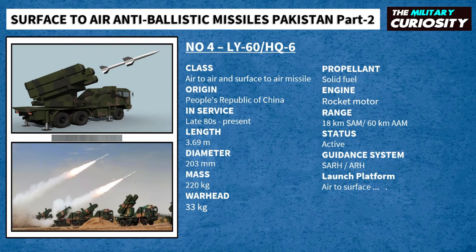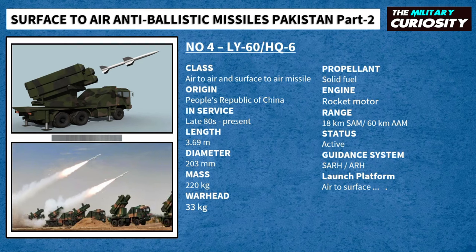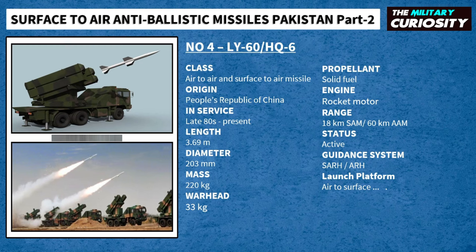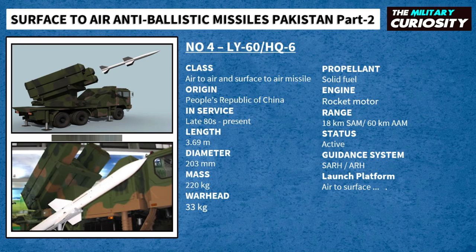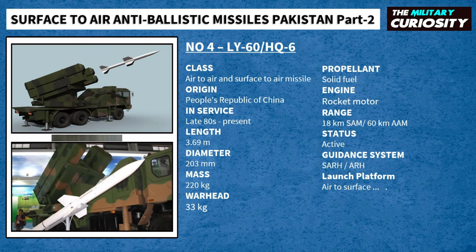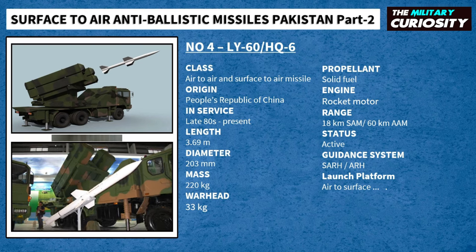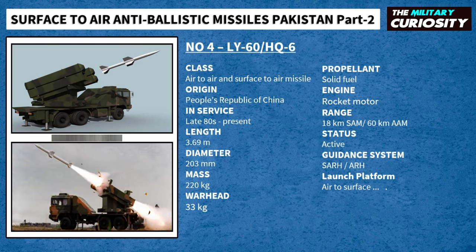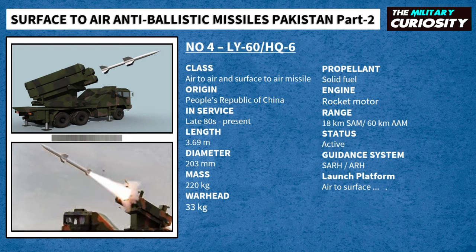The LY-60, or Falcon 60, is a surface-to-air missile intended to intercept aircraft and missiles flying in the medium to low altitude range. This surface-to-air missile can simultaneously identify 40 targets with its search radar, track 12 high-threat targets, and engage three targets. The Air Force version, the FD-60, has a range of 18 to 20 kilometers, while the air-to-air missile range is 60 kilometers.